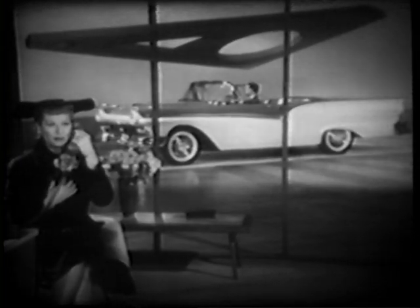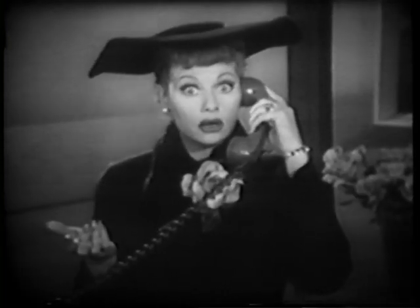Now it's an open convertible! Hello? Hello? Come back — I want you to see it go up.